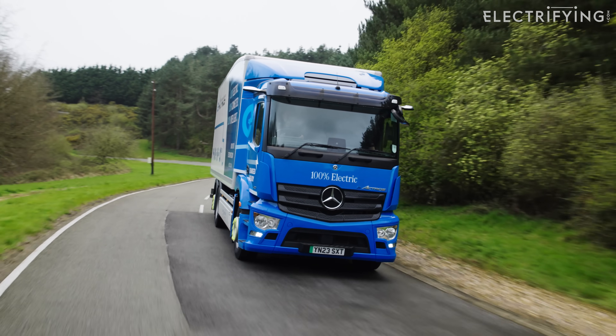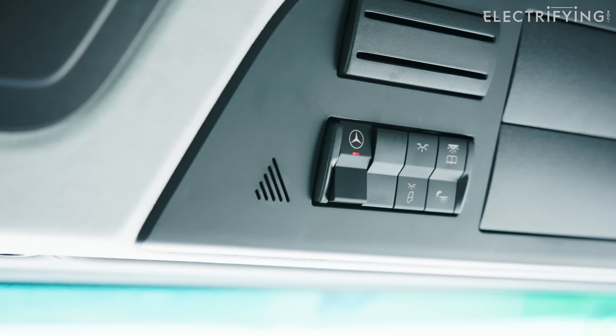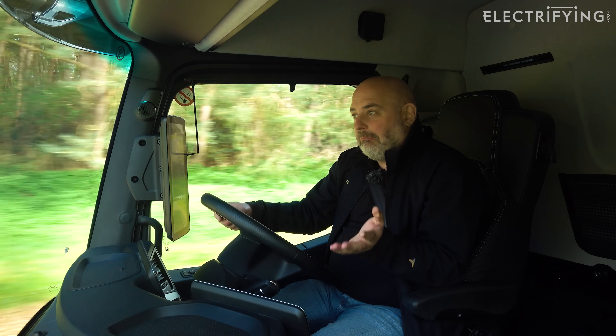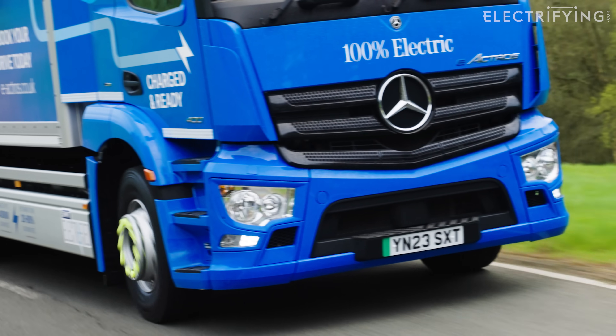Now there are hundreds of buttons in here, but there's one which is my favorite, which is up here, and it's got a Mercedes badge on a switch. And what does that do? It's the illuminated badge at the front, of course.